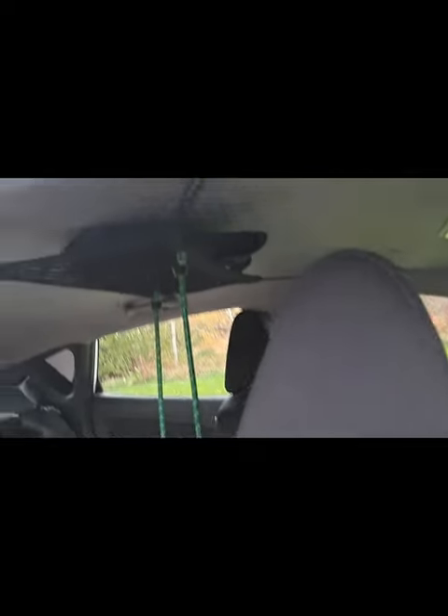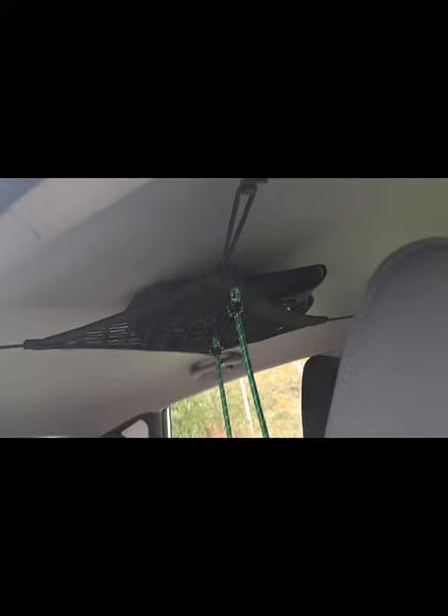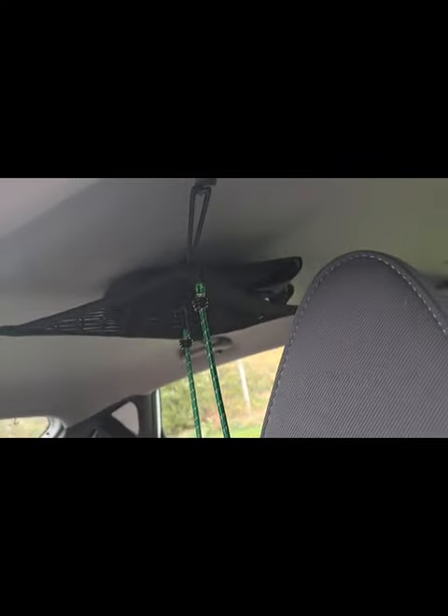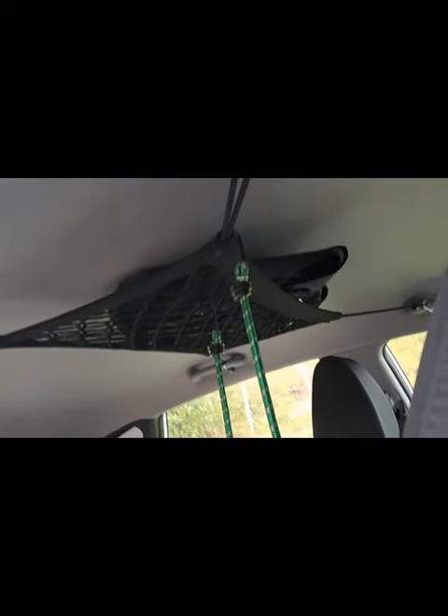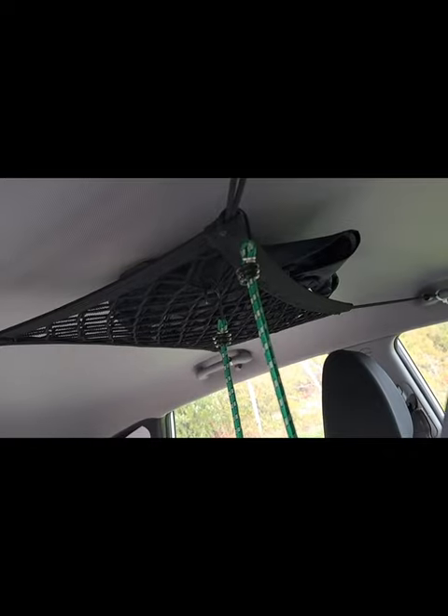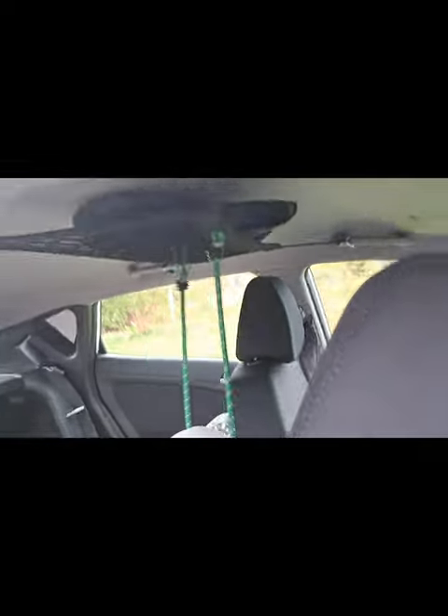I wanted to show this — I have one of those netting things, and it's just hooked on to the back and the front of the car. I hope you can see it. I just have my front windshield sunshade in there.